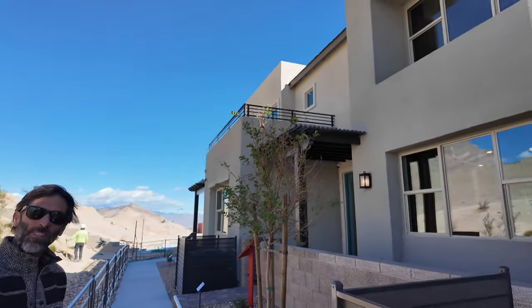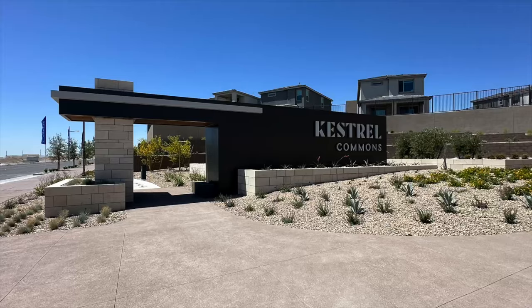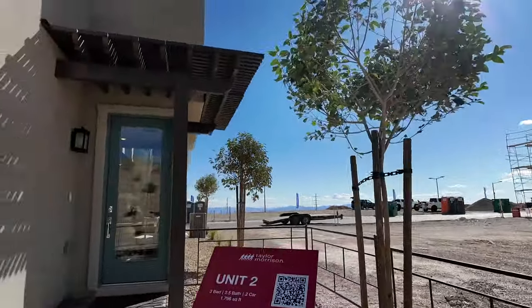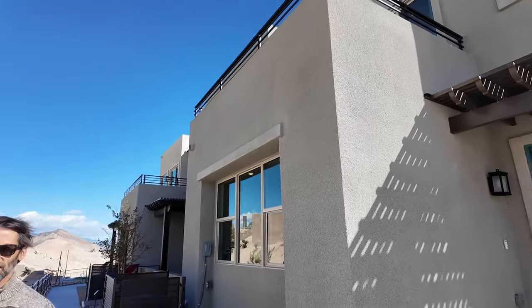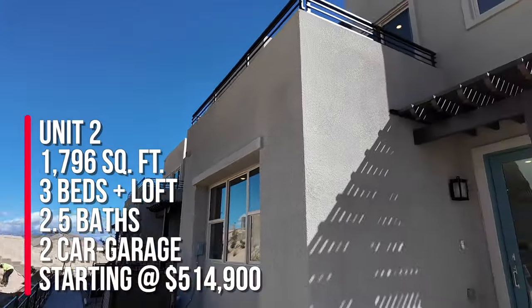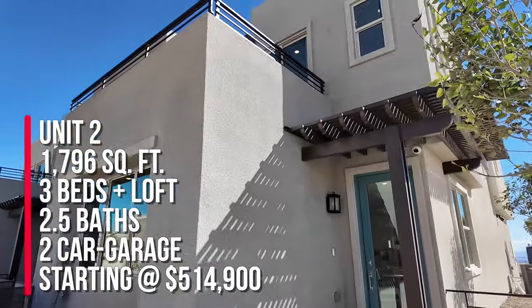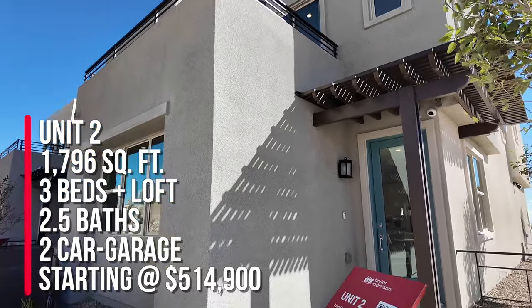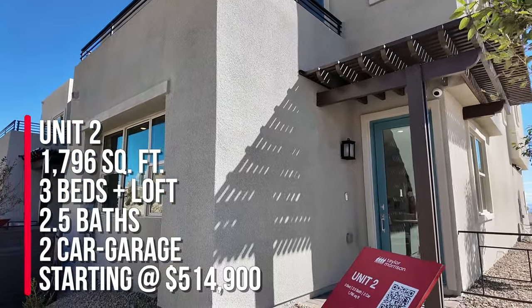To me, I consider this a townhome community over here in the Kestrel Commons Village. This community just opened up this weekend and they have three different floor plans to choose from. The nice feature is all the floor plans will have a balcony, which is pretty cool. And they're all two story. The base price of this one, unit two, which will always be an end unit, is $514,900.